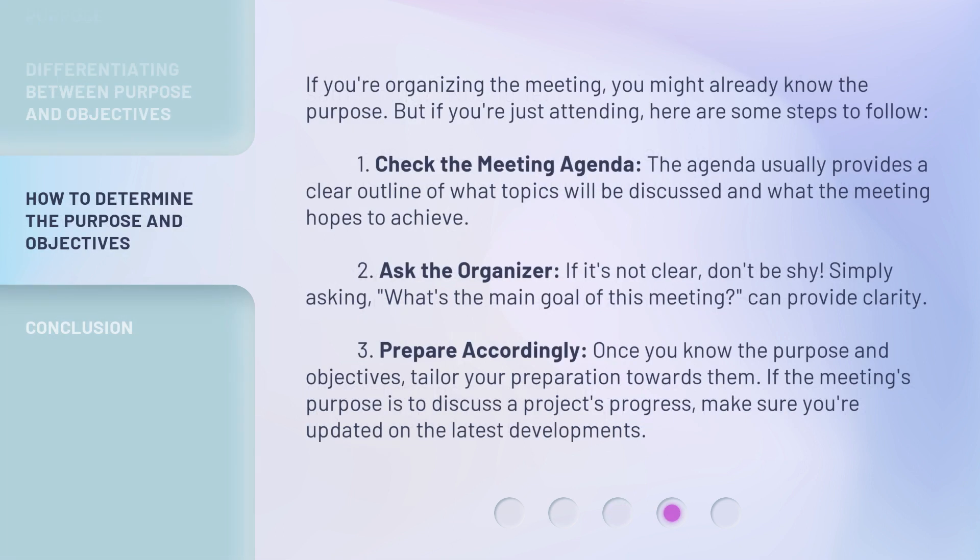If you're organizing the meeting, you might already know the purpose. But if you're just attending, here are some steps to follow. 1. Check the meeting agenda — it usually provides a clear outline of what topics will be discussed and what the meeting hopes to achieve. 2. Ask the organizer. If it's not clear, don't be shy; simply asking 'What's the main goal of this meeting?' can provide clarity. 3. Prepare accordingly. Once you know the purpose and objectives, tailor your preparation towards them. If the meeting's purpose is to discuss a project's progress, make sure you're updated on the latest developments.